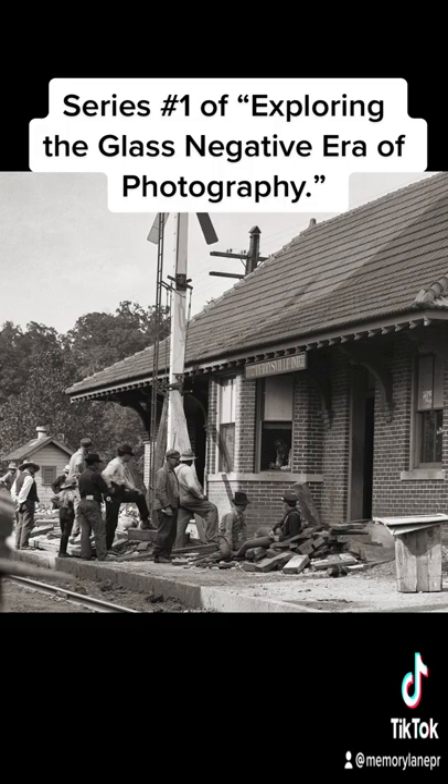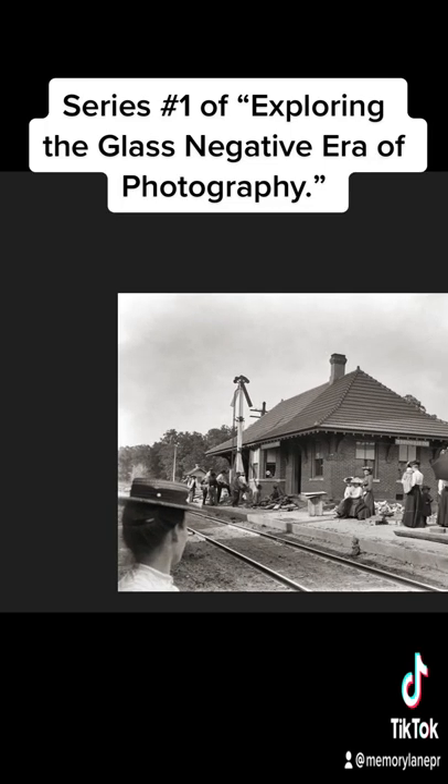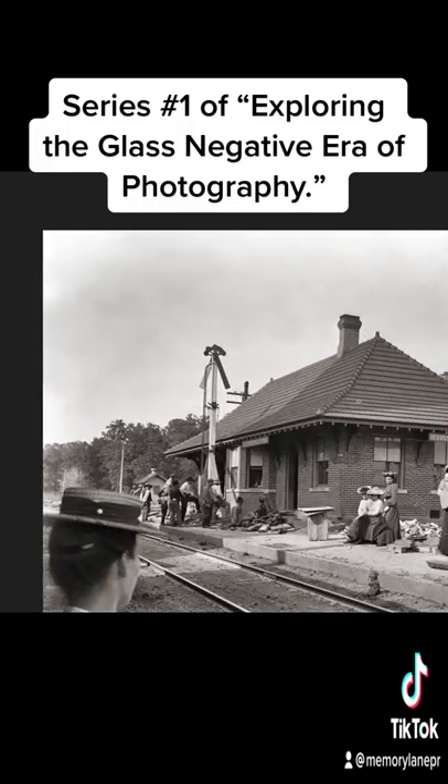I believe these are the men that are still working on the railroad track. These are the gentlemen that I believe are still working on it. You can see all this construction debris. And then you've got the ticket master here in the window. The shingles on here are really very nice.